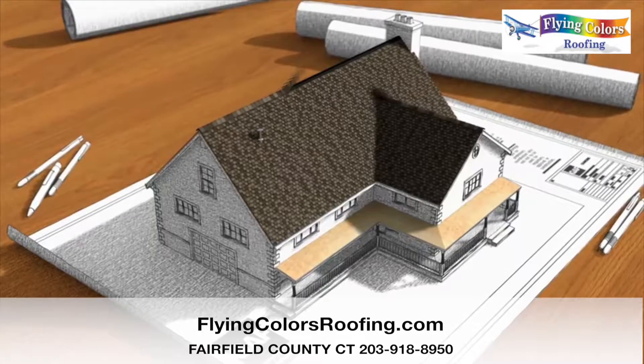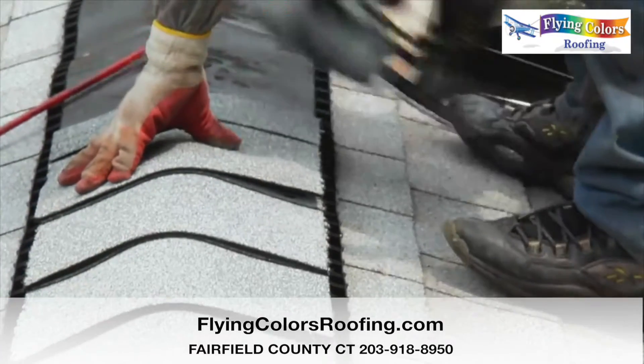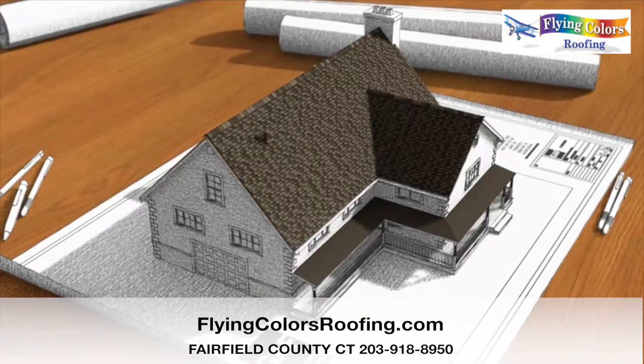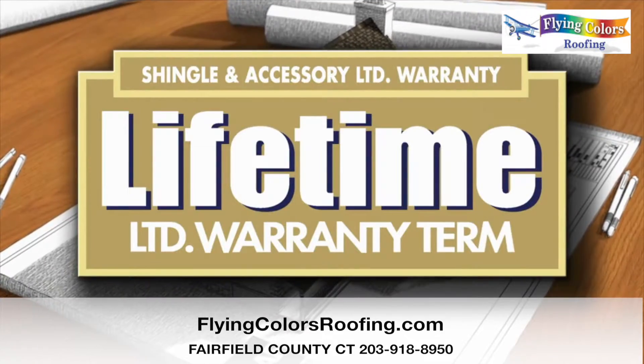Finally, ridge cap shingles are installed on the hip and ridge areas of your home to help protect against leaks and high winds at these vulnerable areas. All these components are part of the GAF Lifetime Roofing System.